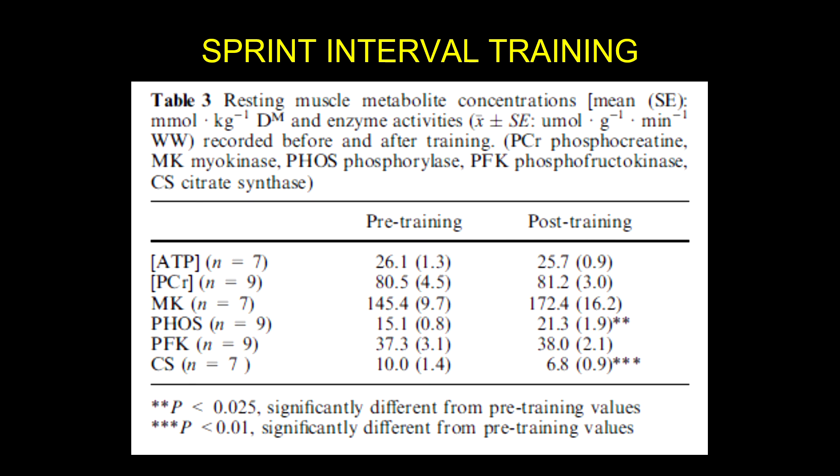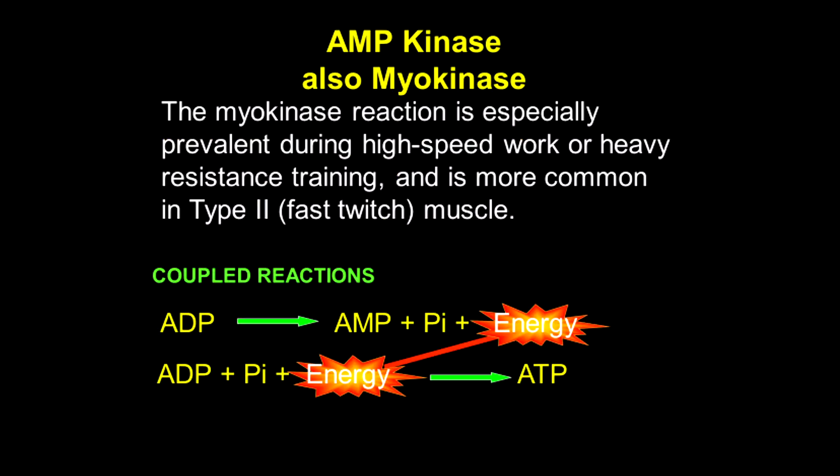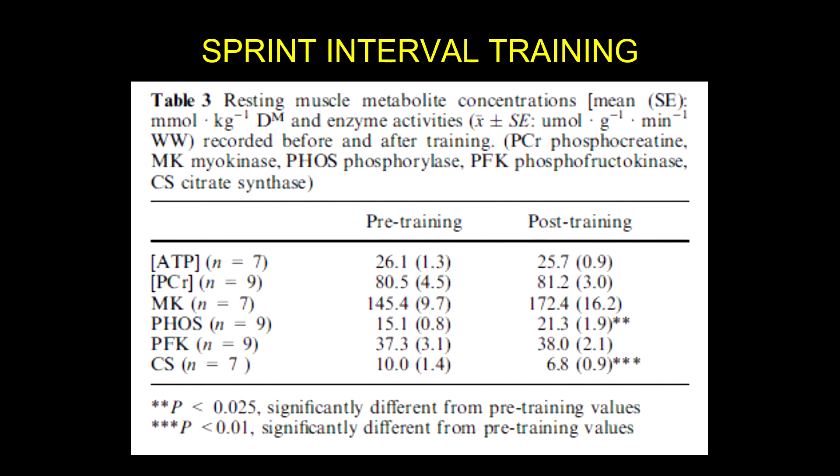Looking at AMP kinase — also called myokinase — this reaction is especially prevalent during high-speed work or heavy resistance training, and it's more common in type 2 fast-twitch muscle fibers. So we'd expect to see that increase. And it did increase, but it wasn't statistically significant.